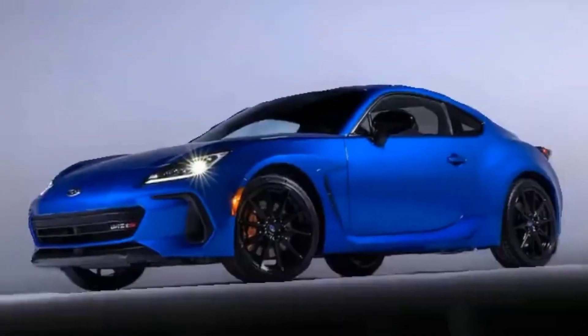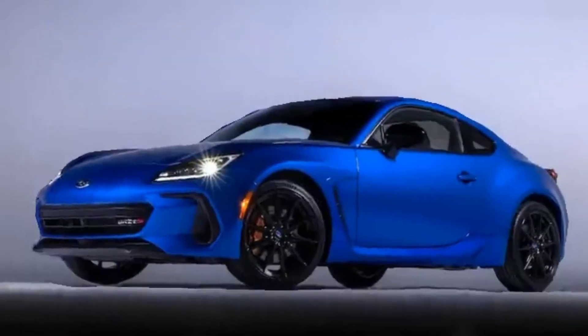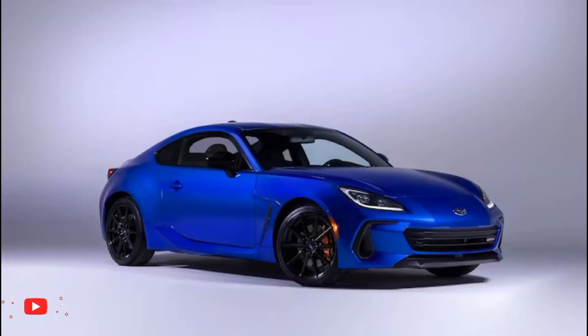2024 Subaru BRZ-TS First Look: Blessed by STI. The Subaru BRZ-TS returns as a top-of-the-line trim with new suspension upgrades and Brembo brakes.